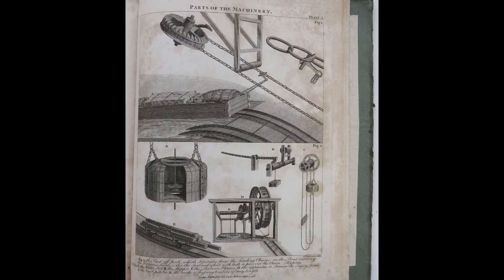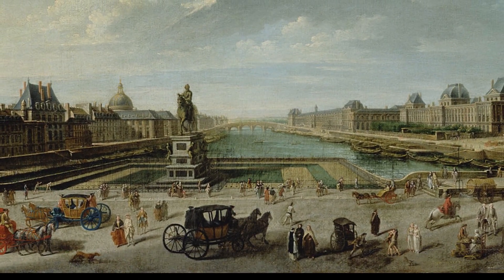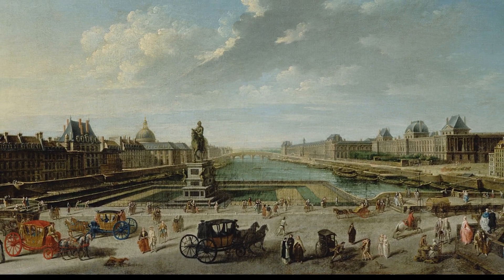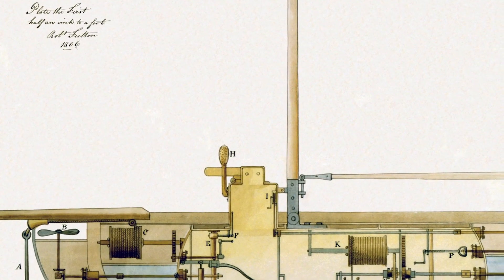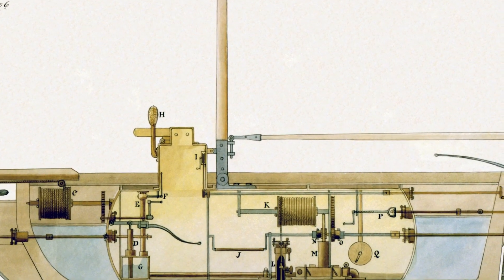In 1797, Fulton traveled to France in an attempt to further his civil engineering career, which was going nowhere in England. When he arrived in France, he tried to pitch the French government on a new vehicle he had conceived of — a submarine. At the time, Britain and France were at war, and Robert thought that he could sell them on his idea as a means of destroying British ships.